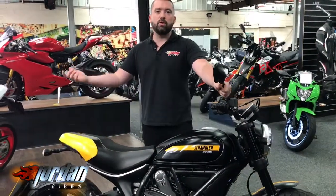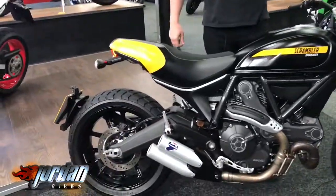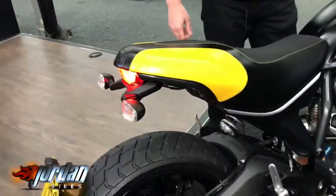It's got the classic looks but modern technology. On the back it also runs an LED rear light — quite funky looking.